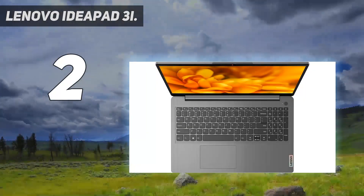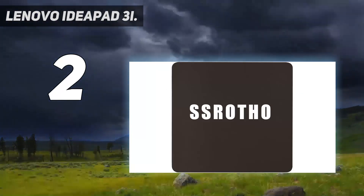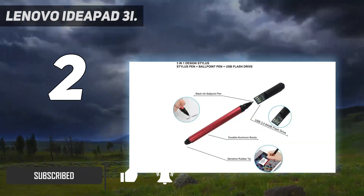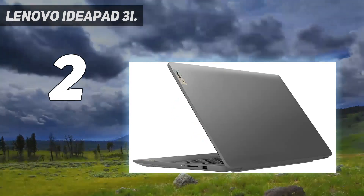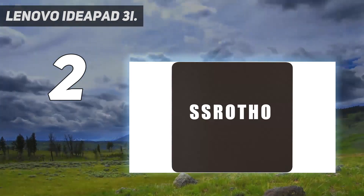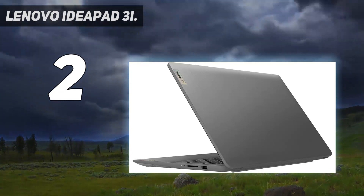Number 2 on my list: the Lenovo IdeaPad 3i. The IdeaPad 3i balances price with performance. It's equipped with an Intel Core i3-1115G4 processor, sufficient for everyday tasks and basic multitasking, but not powerful enough for more demanding applications or intensive multitasking. It has Intel UHD Graphics for basic graphics assignments, 8GB of RAM for decent multitasking, and a 512GB SSD providing adequate storage for most users.